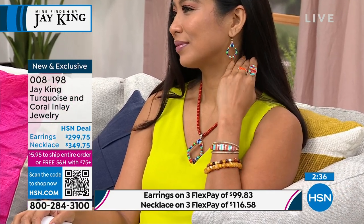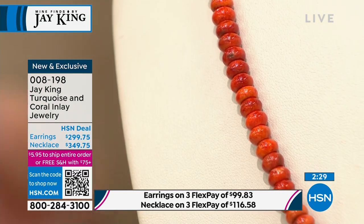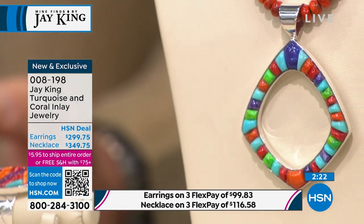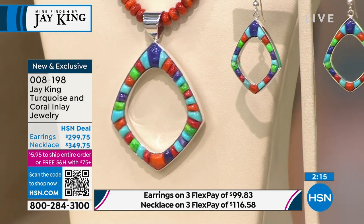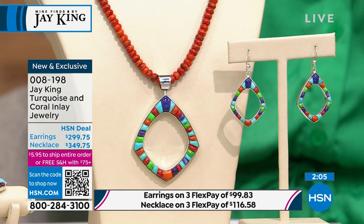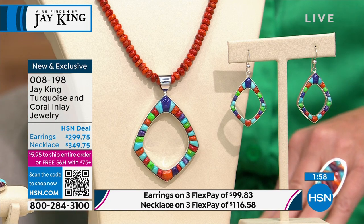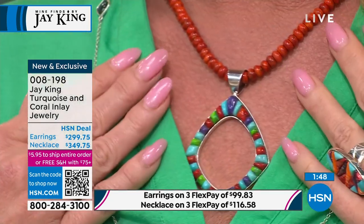When you get these home and check out the quality, these are the kind of things you can hand down from generation to generation. They're going to last. These are truly top-of-the-line in materials and workmanship — wearable art. A lot of these designs don't even make the show because they're very time-consuming. I'm trying to give you the biggest bang for the buck.